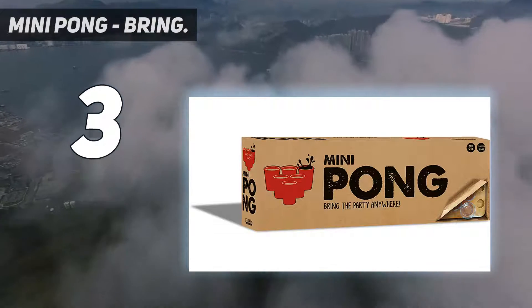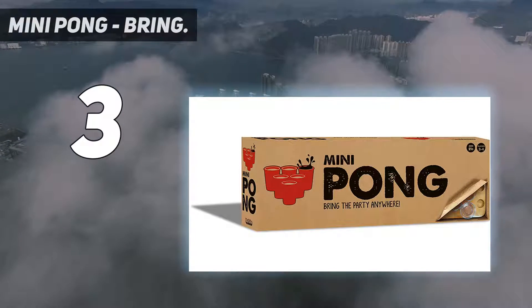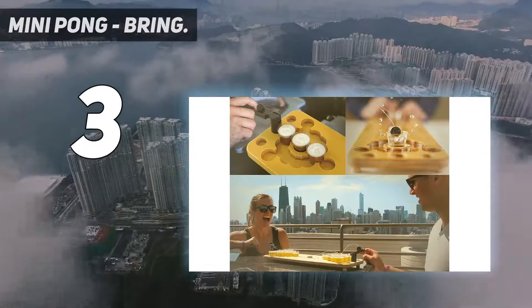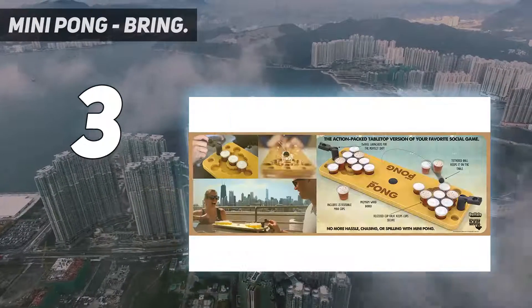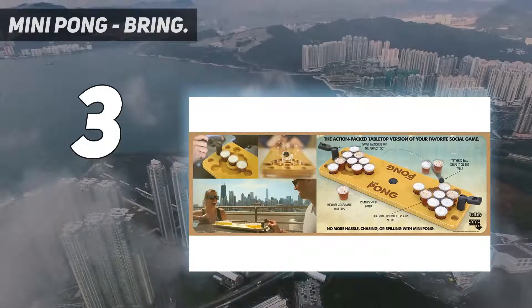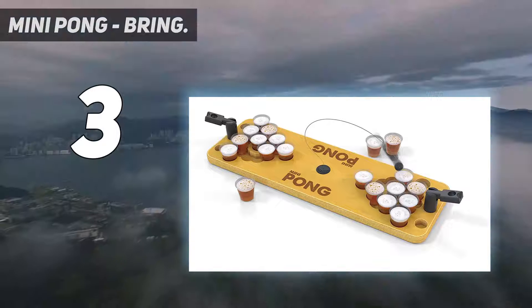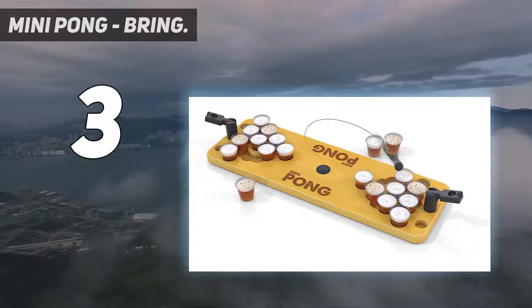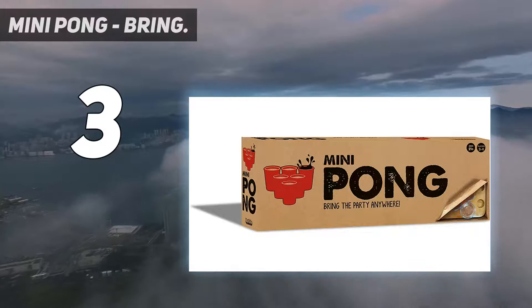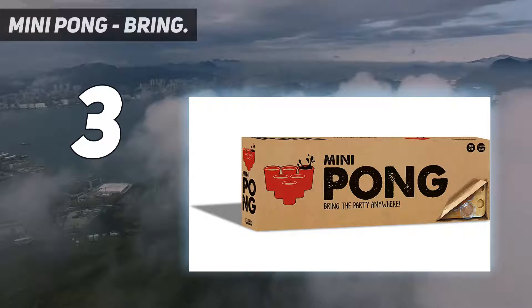For ages 21 plus, two to four players, Mini Pong is an action-packed, convenient tabletop version of a popular social game where players launch a ball into their opponent's cups in an attempt to clear the board. No more hassle chasing or spilling. Players use catapults for finger-flicking, and a tethered ball helps keep all of the parts and pieces on the table.